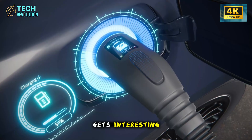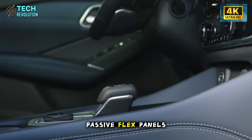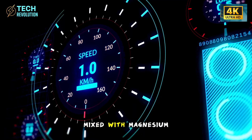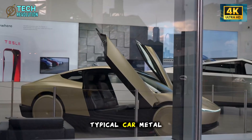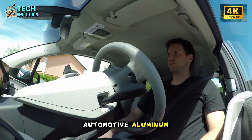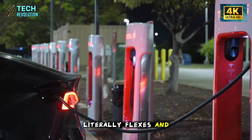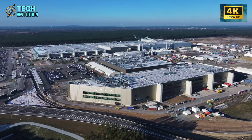Tesla wrapped the Model 2 in something called Passive Flex panels — basically an elastic skin made from 6000 series aluminum alloy mixed with magnesium and silicon. This isn't your typical car metal. It's 14% more elastic than standard automotive aluminum, which means when you bump into a shopping cart or scrape a pole, the panel literally flexes and bounces back to its original shape. No dent, no repaint, no $300 body shop visit.